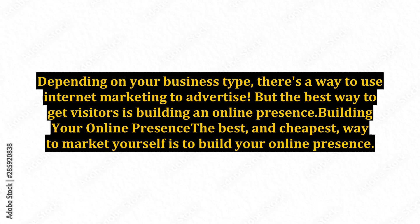Depending on your business type, there's a way to use internet marketing to advertise. But the best way to get visitors is building an online presence — and it's also the cheapest way to market yourself.